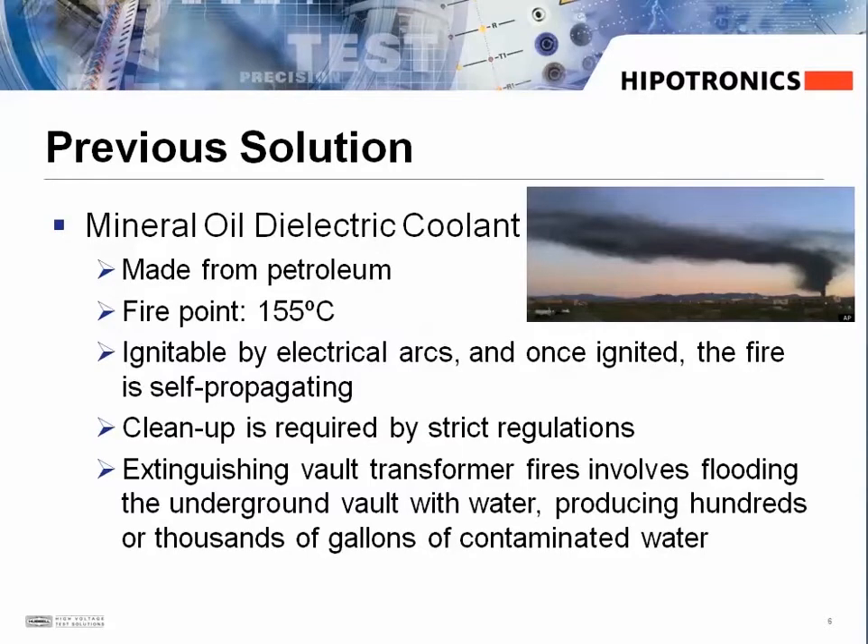Let's take a look at the traditional mineral oil that's been used in the past and still being used today. It's made from petroleum and has a fire point of 155 degrees Celsius. It's ignitable by electrical arcs and once ignited, the fire is self-propagating. Cleanup is required according to strict regulations — for example, extinguishing a vault transformer fire involves flooding the underground vault with water, which then produces hundreds of thousands of gallons of contaminated water.